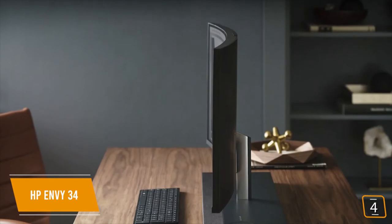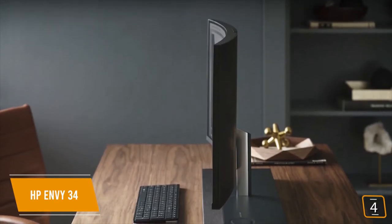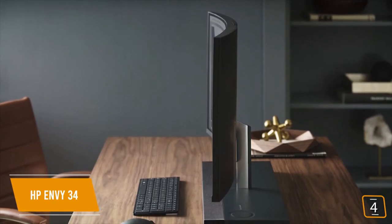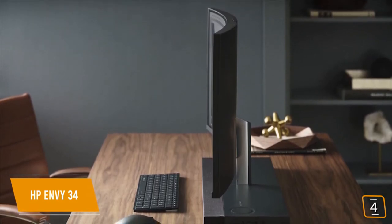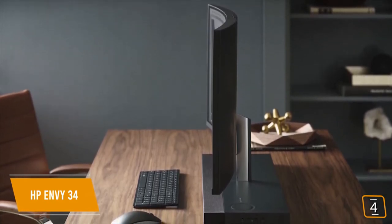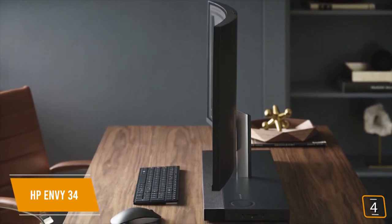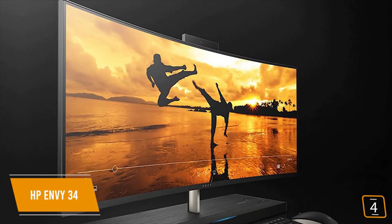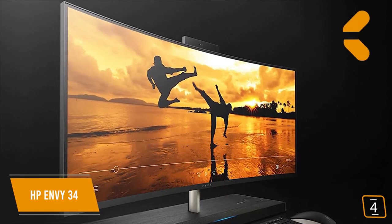The Envy 34 is not just about entertainment. The ultra-wide curved screen also enhances your workflow. With the wider field of view, you'll find it's easier for your eyes to interpret what's on the screen, making reading easier while reducing eye strain. Plus, finding things on a curved screen can be up to 24% faster compared to flat screens.